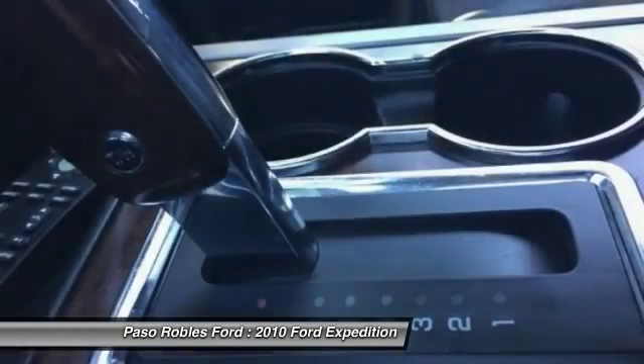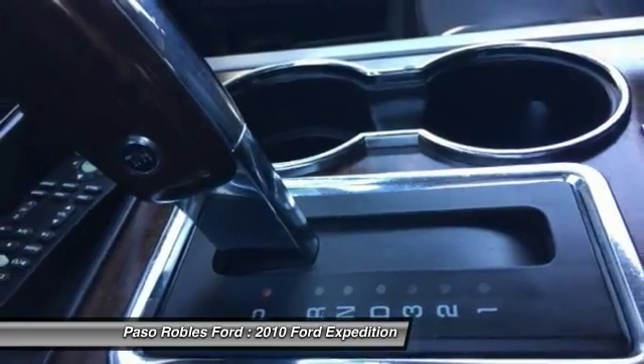MP3 radio. If you like it online, you'll love it in your driveway. Take it for a spin today.